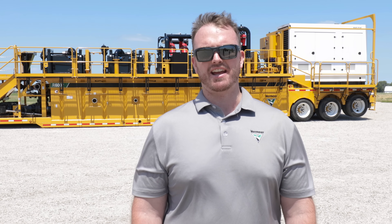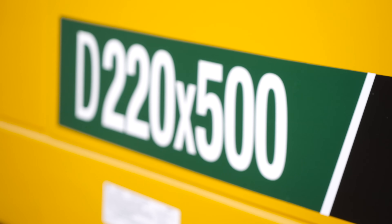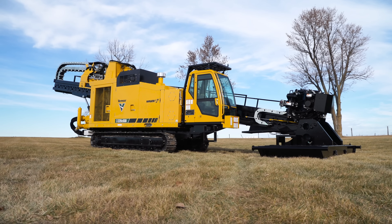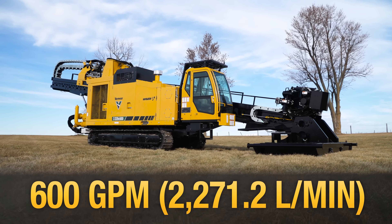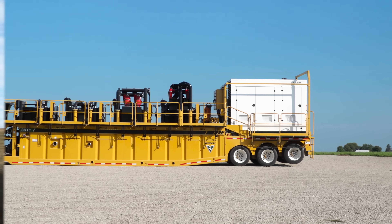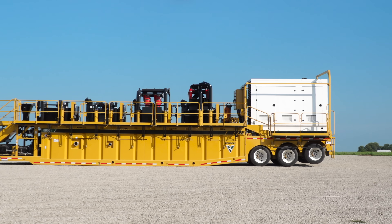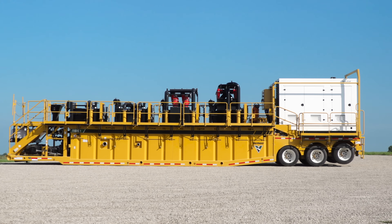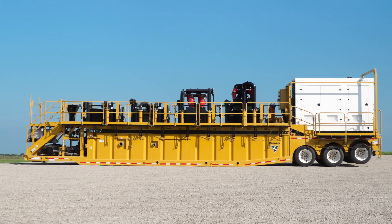At the end of the day, the R600T is a great fit with our new D220 by 500 S3 Navigator directional drill or any other HDD project pumping in that 600 gallon per minute range. If you have any questions on the R600T, please visit your local Vermeer dealer or visit us at vermeer.com. Thanks for watching and have a safe day.